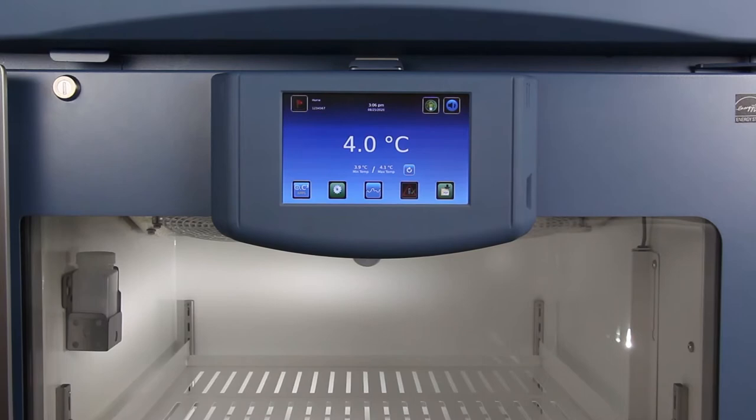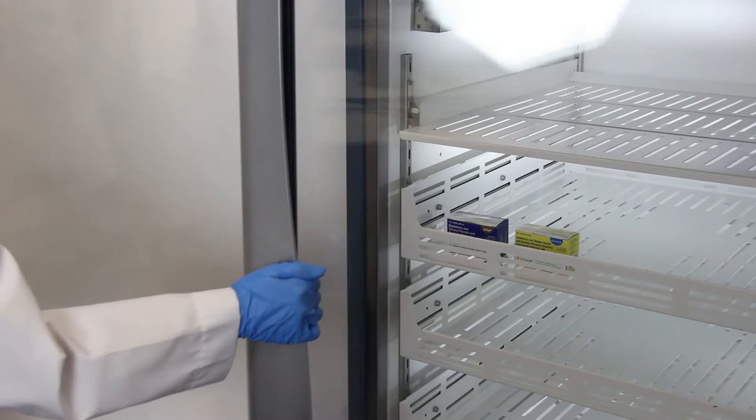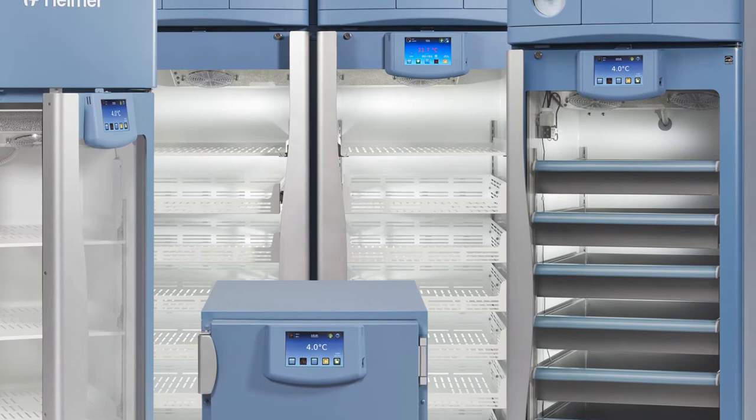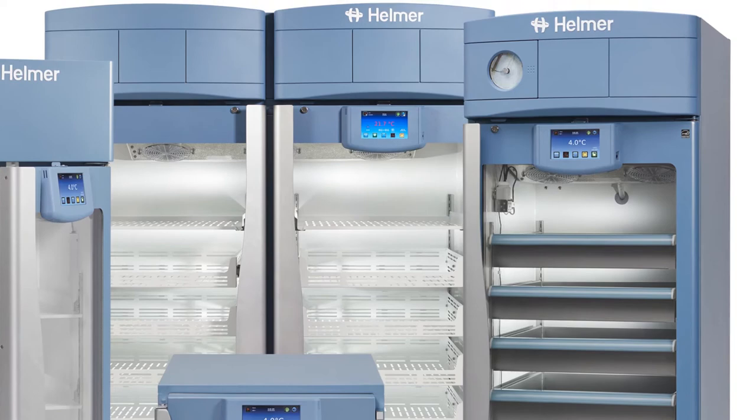Here at Helmer Scientific, we're pleased to provide a demonstration of our IC3 Information Center. This introductory video will provide an overview of the IC3. Additional videos will give you a closer look at various features. The IC3 Information Center is a touchscreen user interface integrated into i-Series medical-grade refrigerators and freezers, as well as ProLine platelet incubators.